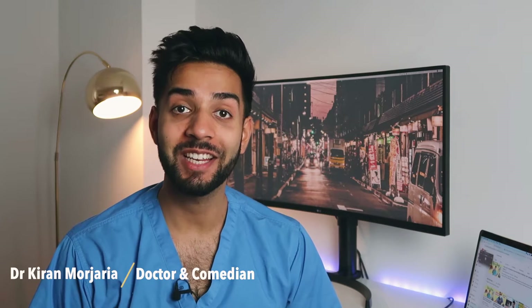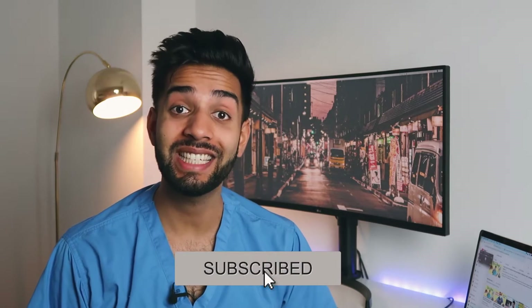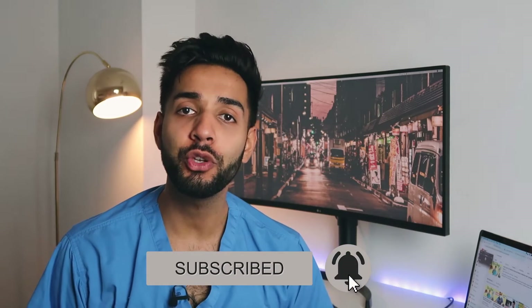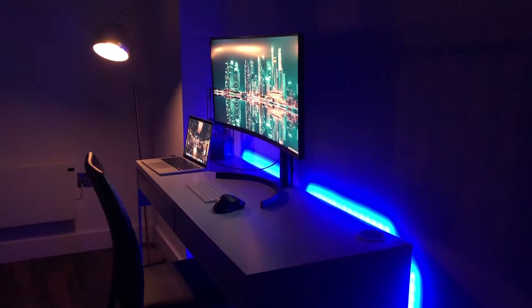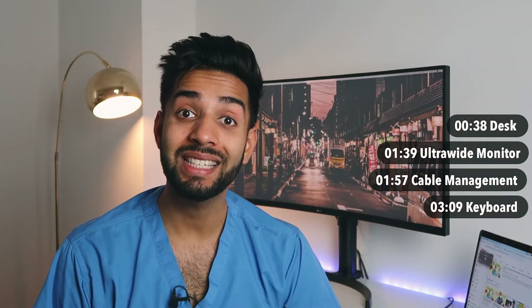Hey guys, welcome back to the channel. My name is Kieran, I'm a junior doctor and a comedian working in Manchester. If you're new here, welcome, and make sure you're subscribed. I've seen a few YouTubers do this before and I've been setting up my desk for a while, so I thought I would give you guys a sneak peek. I'm going to take you on a tour of my desk and explain how it suits me working as a doctor, a comedian, and a YouTuber. I've gone for more of a minimalist setup and tried to keep the budget as low as I could.